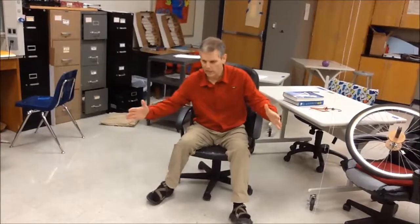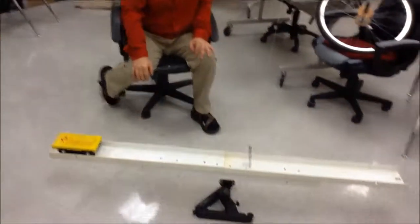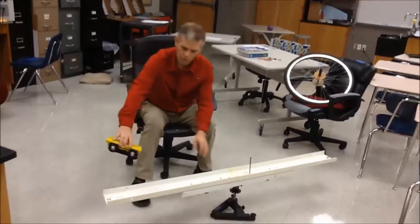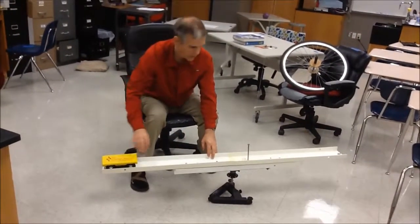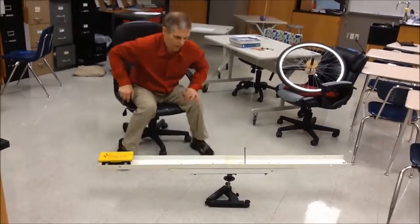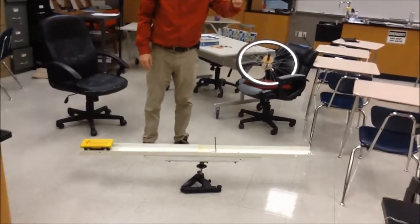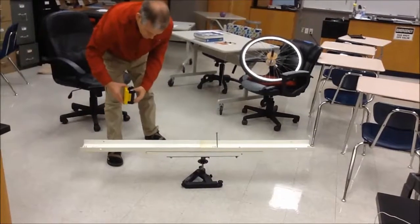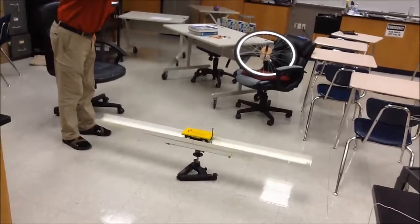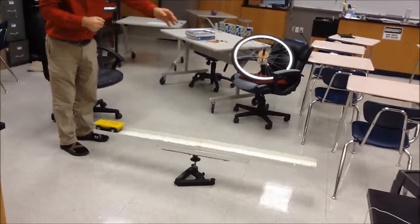Another very common physics question is: you have a large disk — say a merry-go-round — and there's a person standing at the outside. They walk to the center, or from the center to the outside. We have a demonstration here to prove this: a constant velocity vehicle will go from the outside to the inside. A pin will let you see the speed of the platform. I pull the pin, and the platform has slowed down.